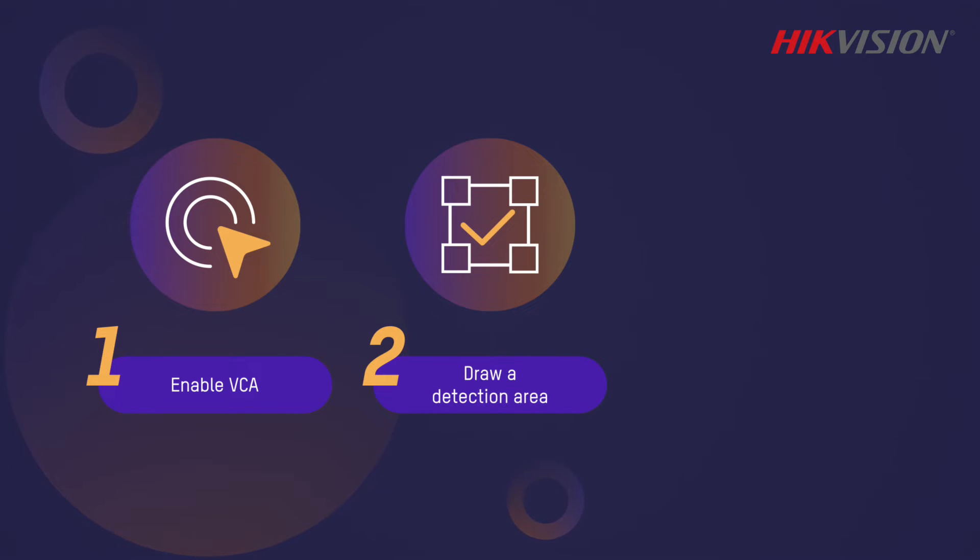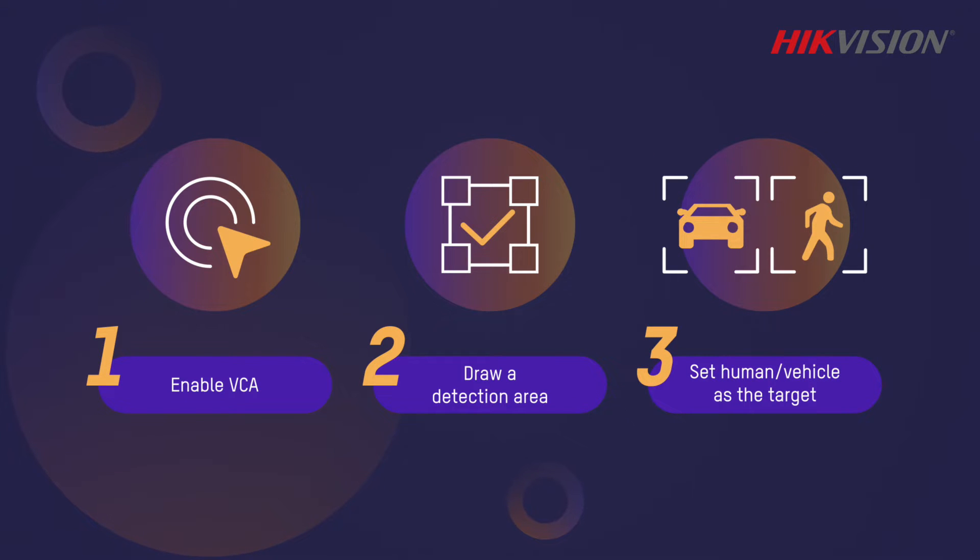Users can configure the VCA functions with setup time down to just 30 seconds.